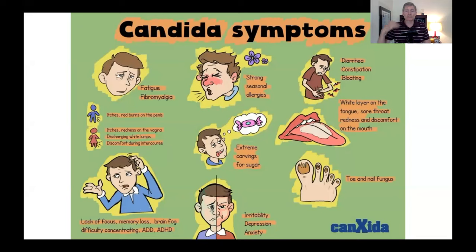There's a lymph vessel that goes from the brain to the gut and back. Right in the middle of the symptom list: extreme cravings for sugar. The cravings come from candida controlling you. Fungus controls organisms.